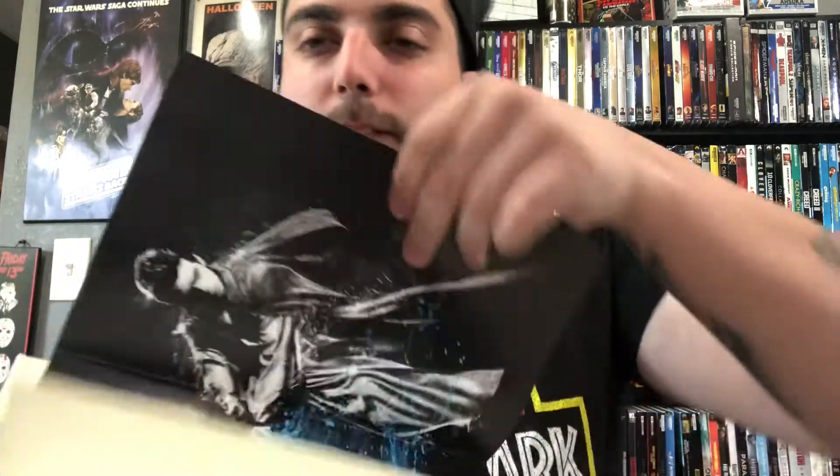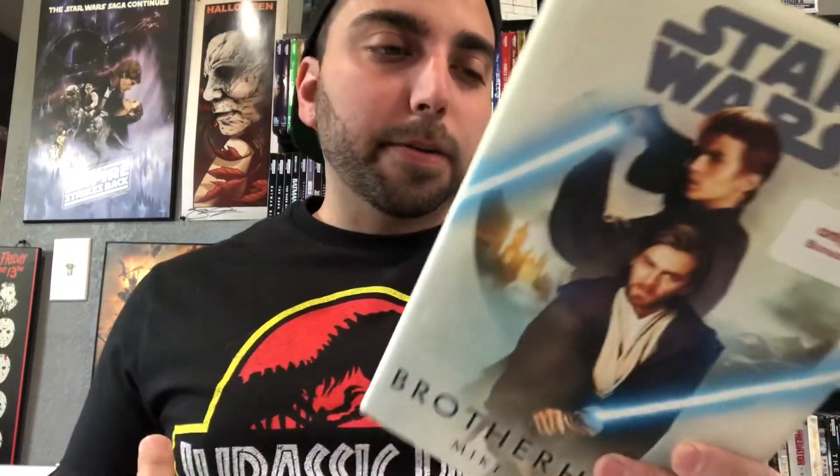Another thing I picked up — not movie related — is the Brotherhood book, Star Wars. It's a Target exclusive and comes with a poster: Anakin on one side and Obi-Wan and Anakin together on the other, which is pretty much the cover of the book. It's about the beginning of Anakin getting trained by Obi-Wan as the Clone Wars is about to start. I've been reading a lot more Star Wars lately, getting ready for Star Wars convention. I've been watching the animated shows — I finished Clone Wars, finished Rebels, and right now I'm watching The Bad Batch.